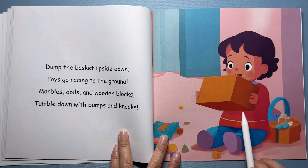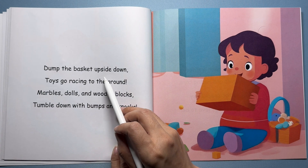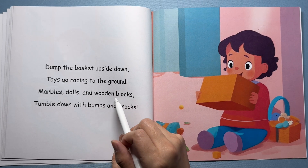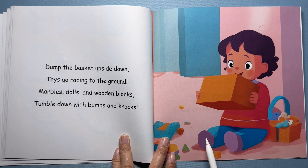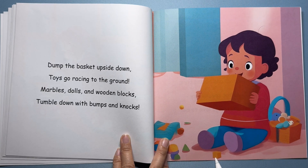Here's a girl holding a toy box upside down. All the toys are tumbling out and scattering on the floor around her. Flip the basket upside down, toys go racing to the ground. Marbles, dolls, and wooden blocks tumble down with bumps and knocks. All the toys fall down — gravity pulls each toy to the ground. Now we have a fun clean-up game to play.